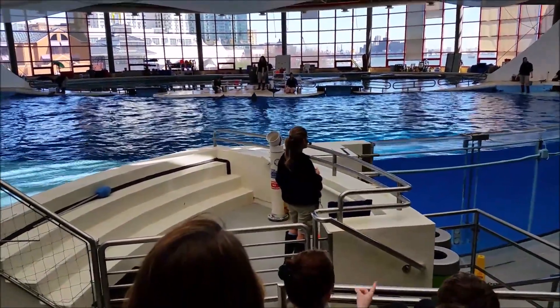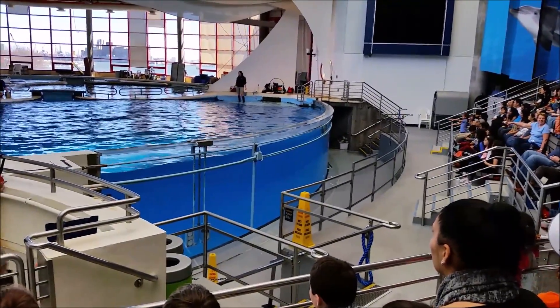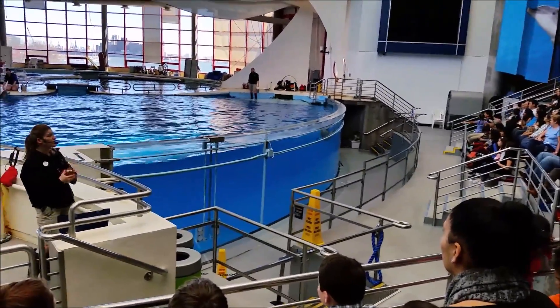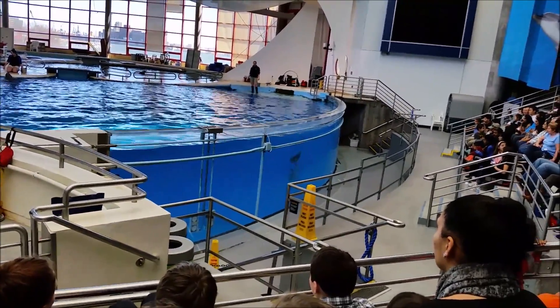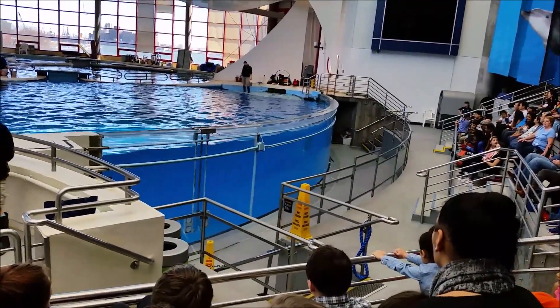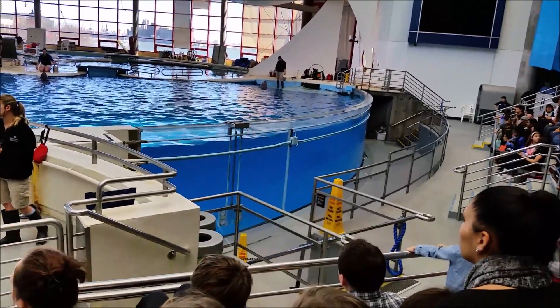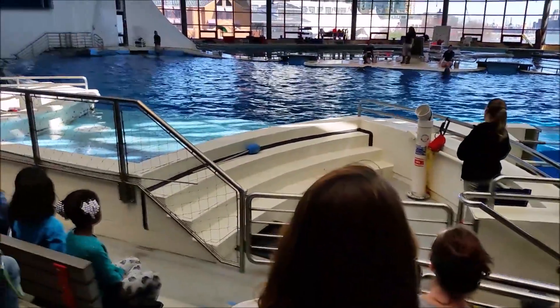Now we're going to see an example of slower-moving dolphins. Dolphins typically swim about 3 to 5 miles an hour at a normal pace. You can also take note of the shape of the dolphin — all of our dolphins have different body shapes along with unique habits and characteristics.